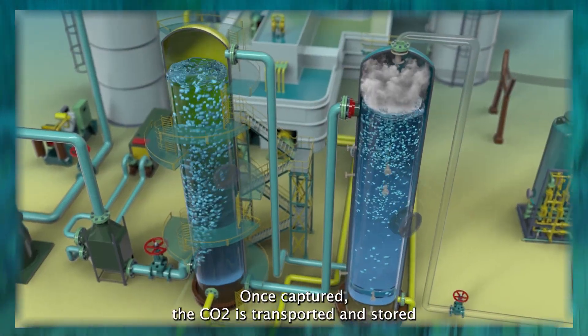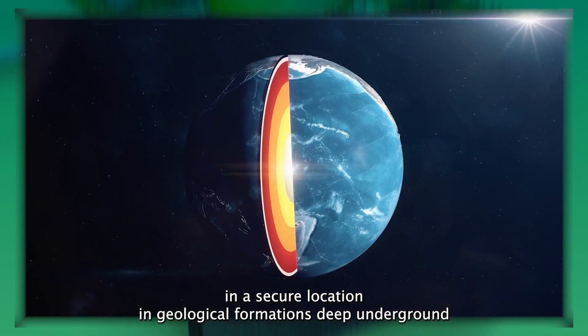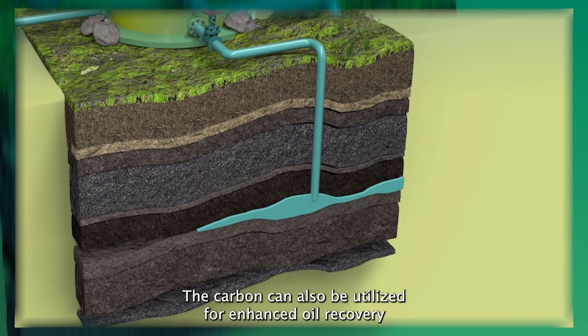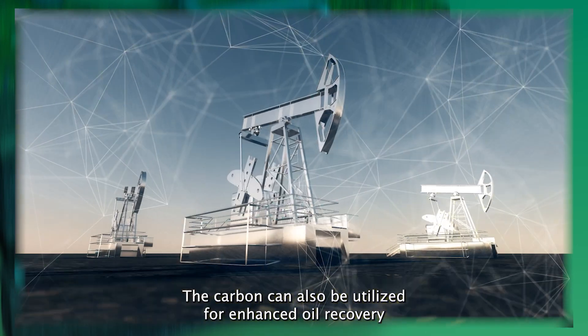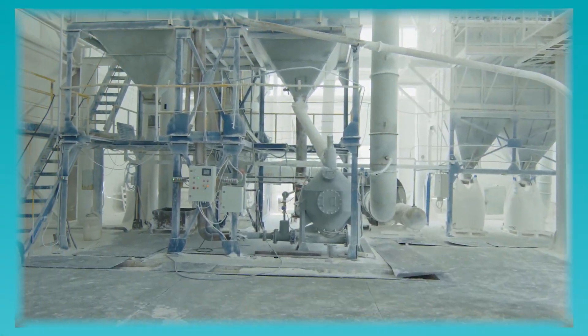Once captured, the CO2 is transported and stored in a secure location in geological formations deep underground. The carbon can also be utilized for enhanced oil recovery and for use in the manufacture of other products.